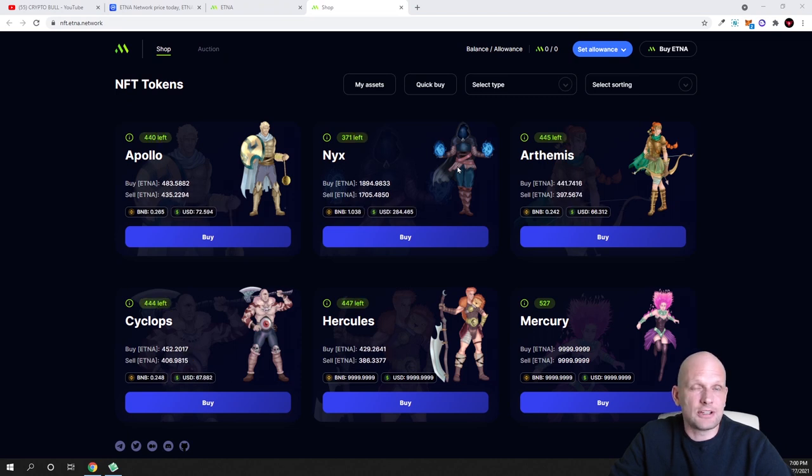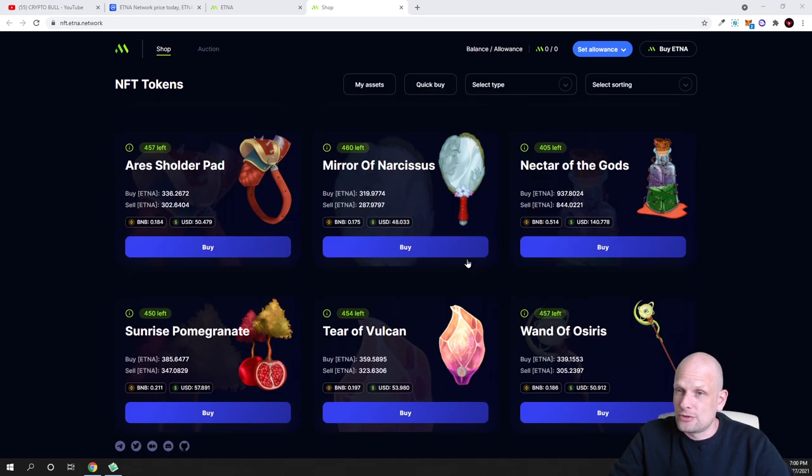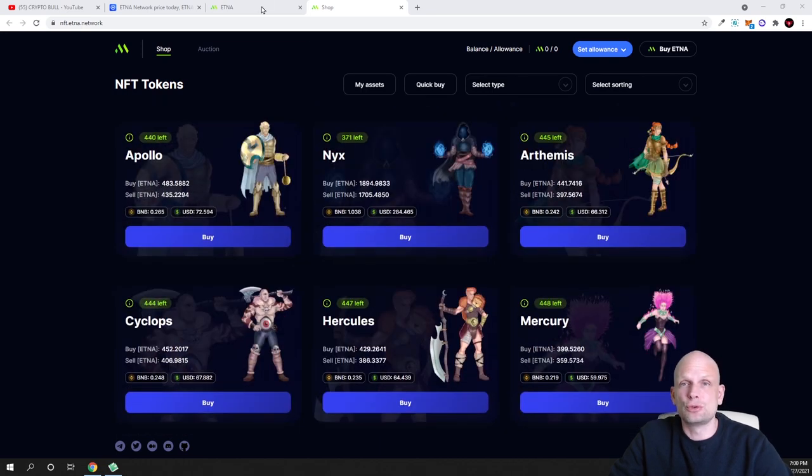When you click on Apps and go to the NFT app, you'll find that you can already buy and sell different NFTs on this platform. By the way, there was already one NFT sold here for 21 BNB, and it is currently trading at 26 BNB. So you can also buy different NFTs here if you're interested.